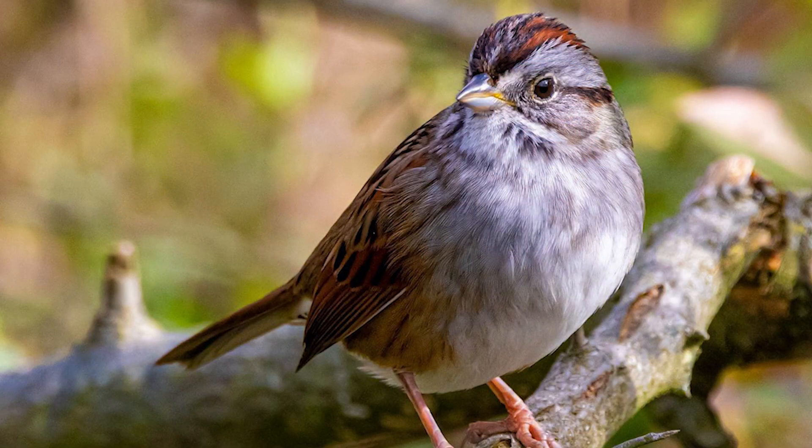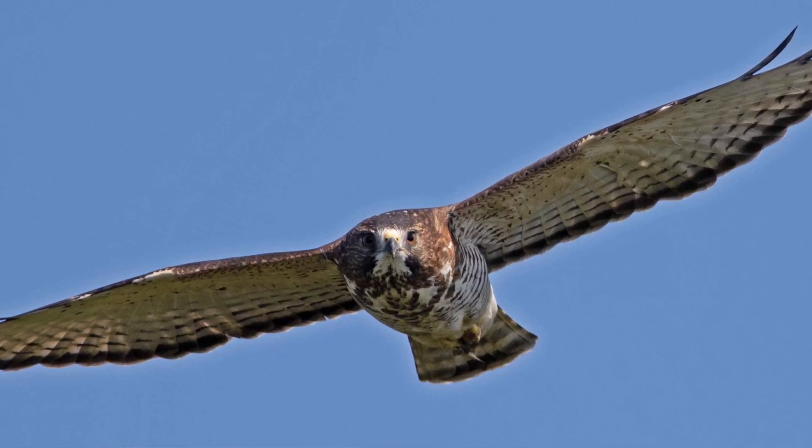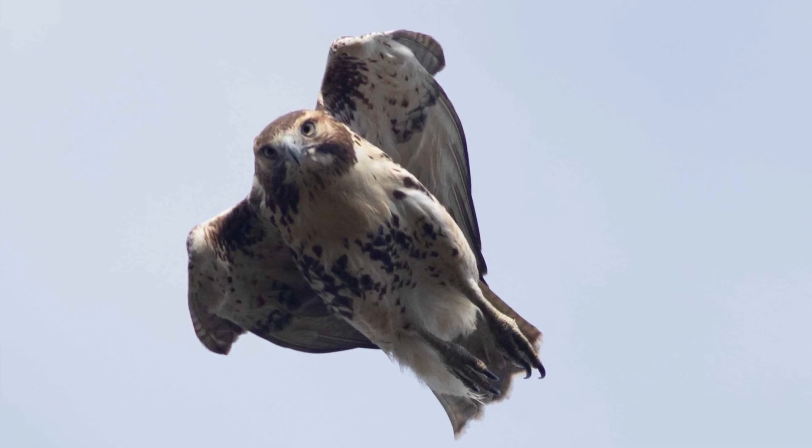There are places that do count songbirds in the fall migration, so they are counted to some extent. But hawks are bigger and more exciting — they just capture the imagination of people more. And on a good day in the fall you can see as many hawks in one day as you might see the whole rest of the year in regular bird watching.